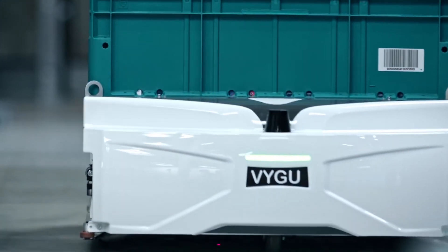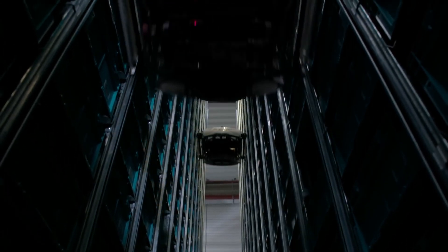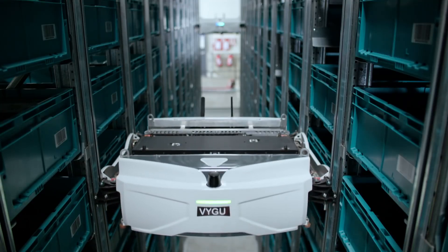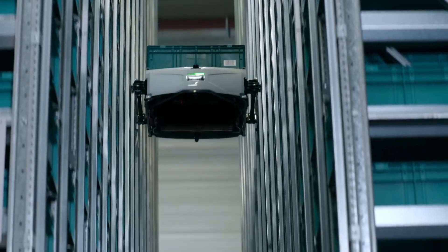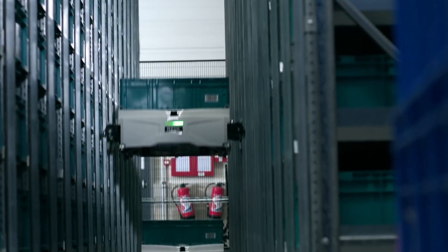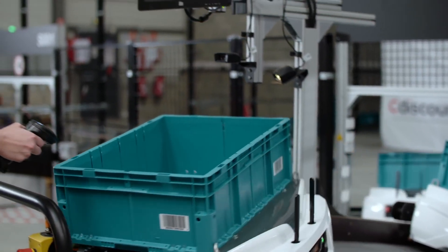It actually moves in three dimensions. The system handles all the goods in a mass storage. As soon as an order takes place on the internet, the system control sends robots at a speed of 4 meters per second to pick up the bins in the storage and brings them back to the operator.